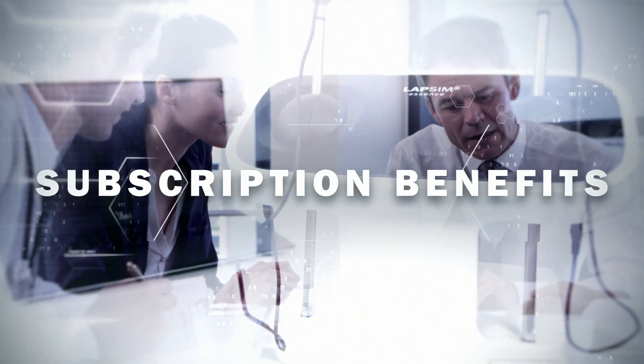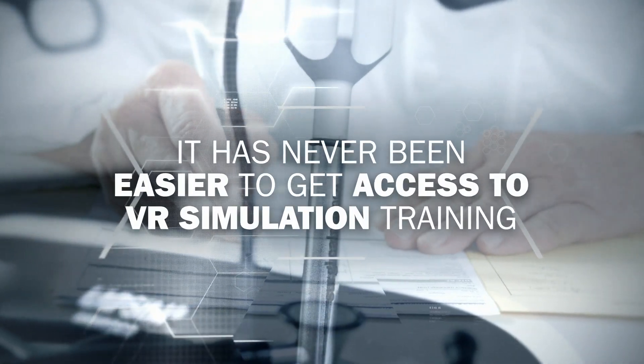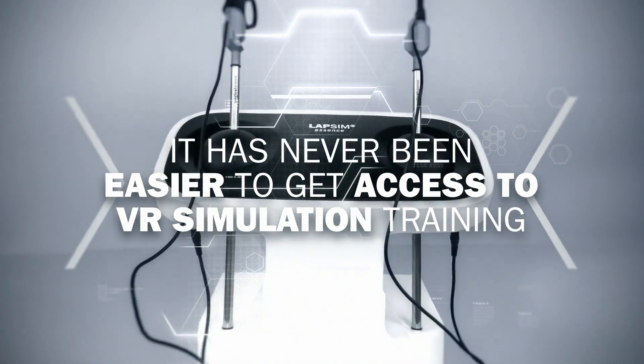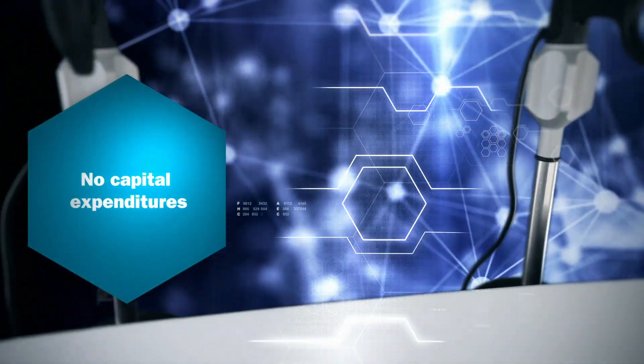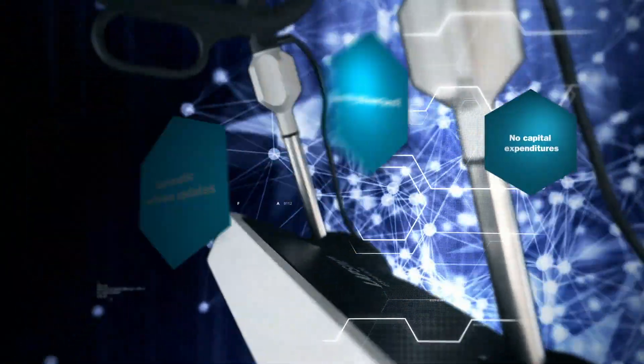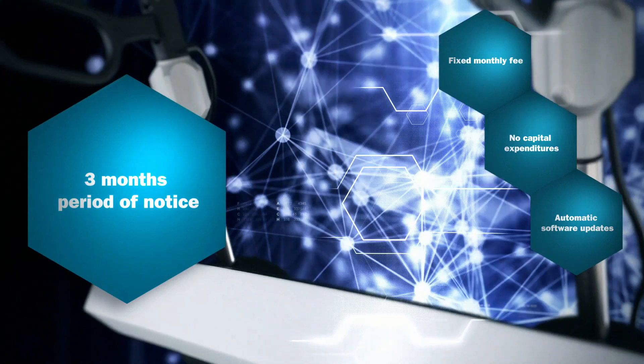Cost-effective VR simulation should be available to everyone. This means no capital expenditures, a fixed monthly fee with automatic software updates, and only three months' period of notice.